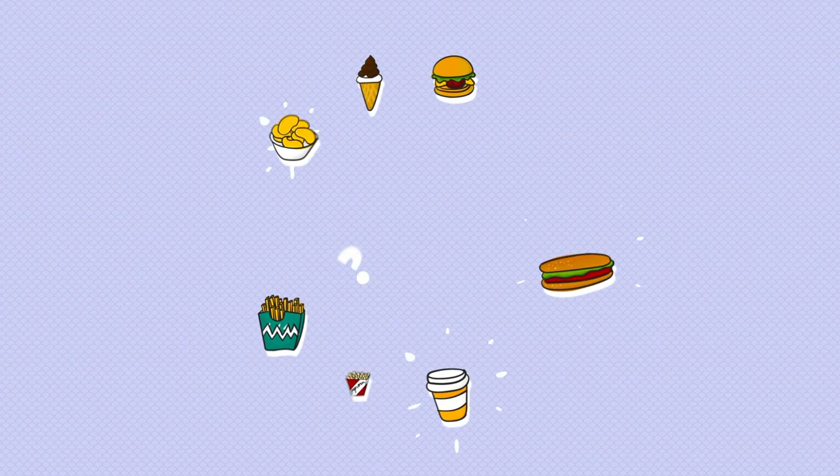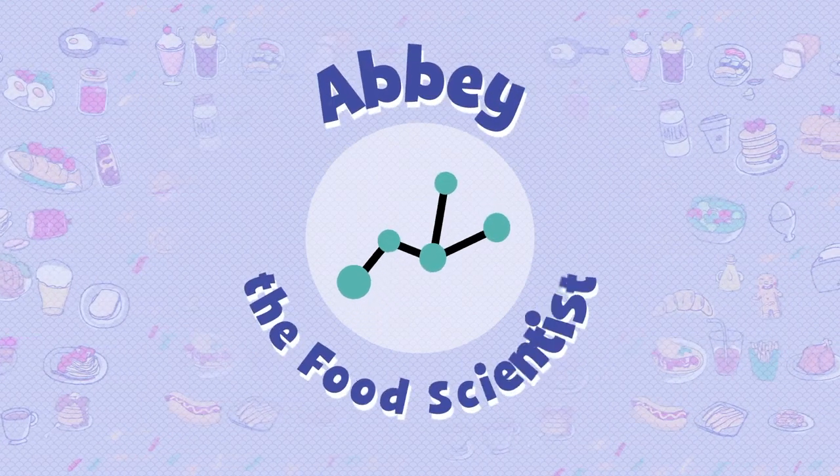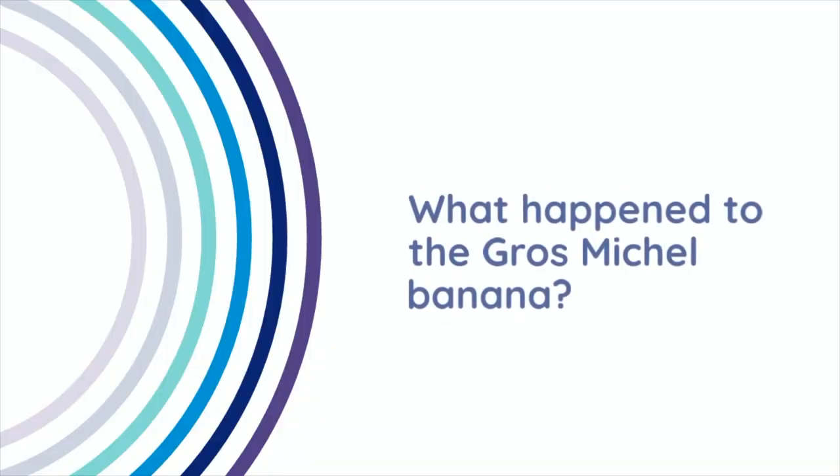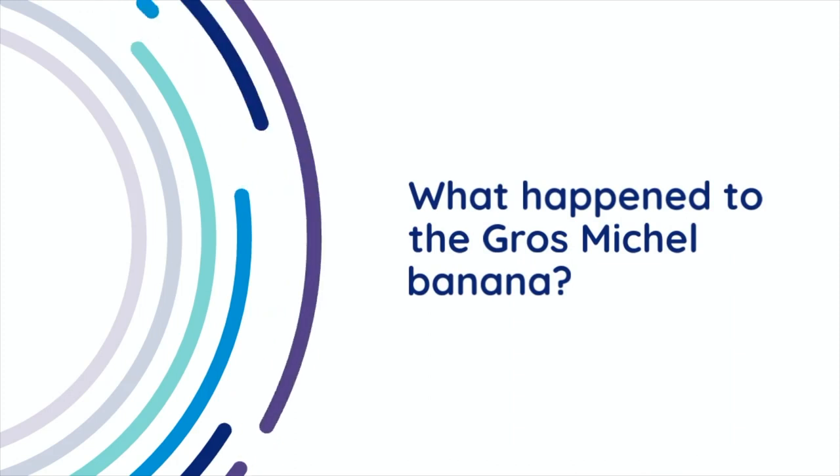Why do I bring this up now? Unfortunately, the phrase 'history tends to repeat itself' also applies to bananas. The best place to start is to rewind into the past and see what exactly happened to the Grosse Michelle banana.